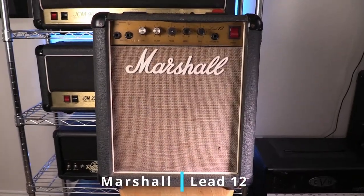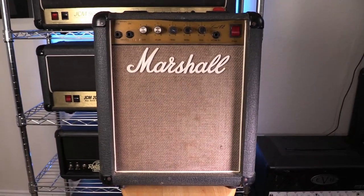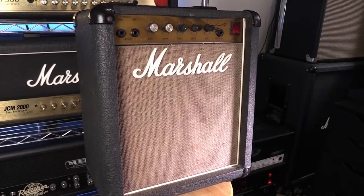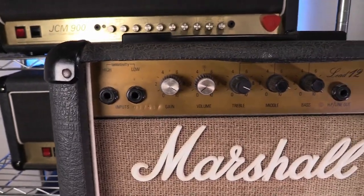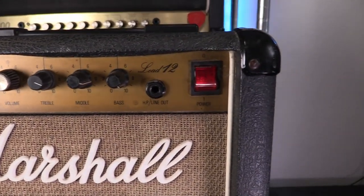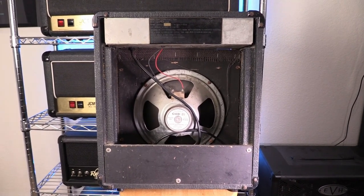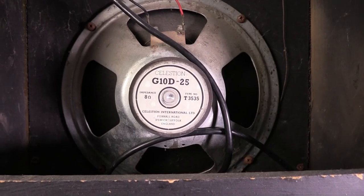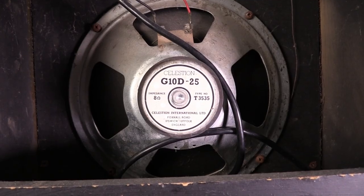Circling back to finish up my Marshall collection, this amp is a 1986 Marshall LEED12 solid-state practice amp. This was given to me by one of my oldest friends maybe 18 months ago. He has a knack for having gear just fall into his lap, and someone else gave it to him. He knows I love Marshall amps and collect gear, so the next time he came to visit he brought it with him. It sounds about like you would expect a small solid-state practice amp from the mid-80s to sound. I play through it from time to time when I just want to noodle a riff and don't feel like setting up a bigger amp.